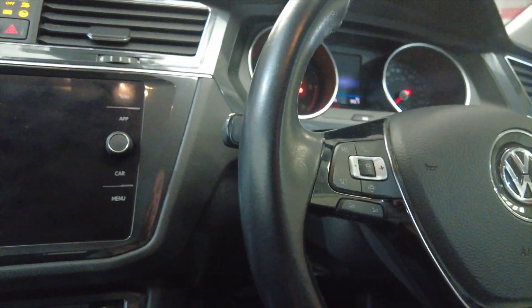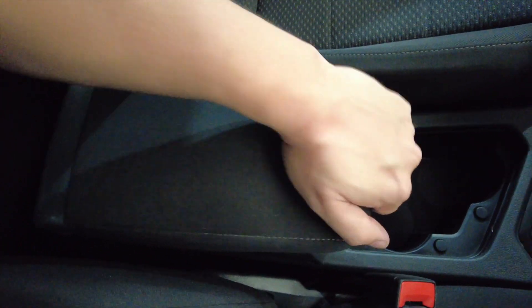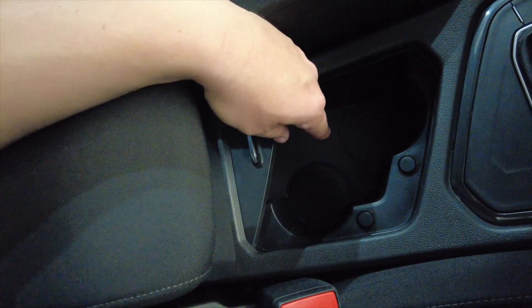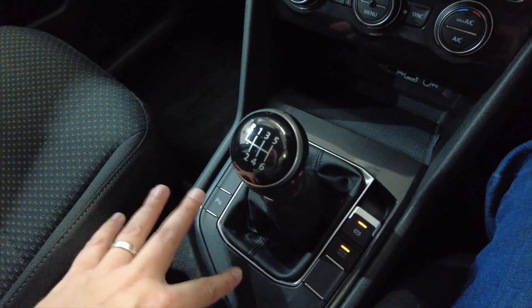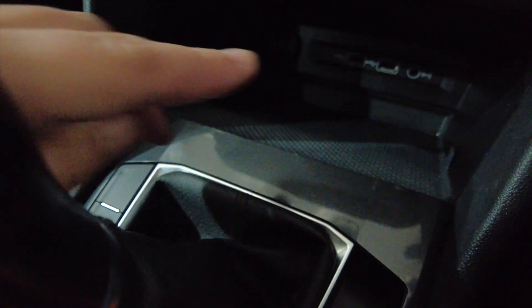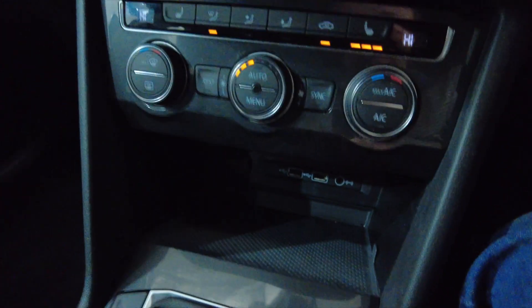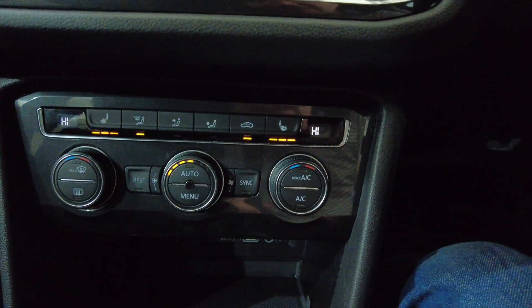Jump inside and take a closer look. As you can see here you've got a central armrest which lifts up to reveal some storage space. You've got a couple of cup holders into your manual gearbox, parking brake and a few other options here. You've got a couple of USB ports, auxiliary input and a 12 volt port just there. And then moving up you've got your air conditioning and climate control.